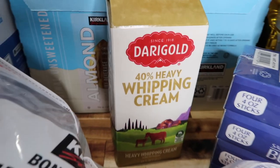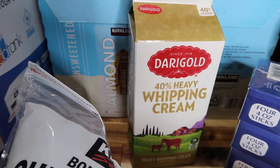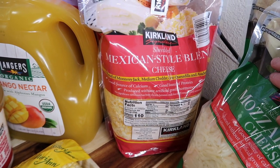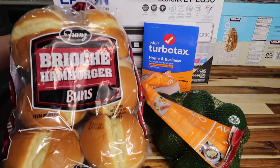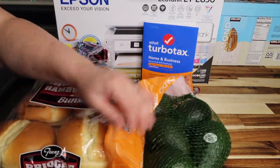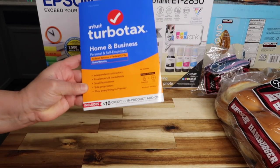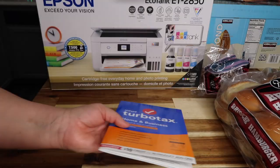Dairy Gold sour cream 48 ounces for $4.89. Heavy whipping cream — one of my favorite staples — 64 ounces for $11.29. Kirkland Mexican blend cheese twin bag — five pounds total — for $16.89. Brioche hamburger buns 12-pack for $4.69. Five-pack of Hass avocados for $6.79. And TurboTax Home and Business Edition — $95.99 with $20 off, so I paid $75.99.